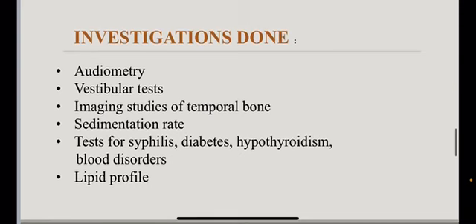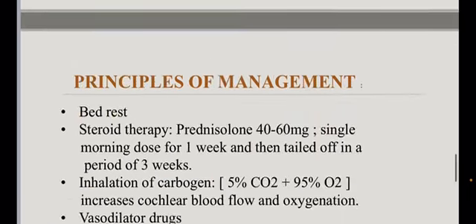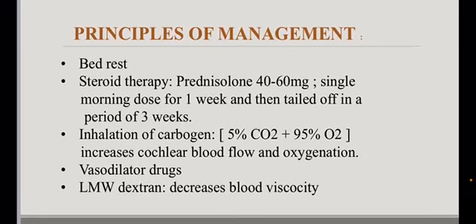The investigations done are audiometry, vestibular tests, imaging studies of the temporal bone, sedimentation rate, tests for syphilis, diabetes, hypothyroidism, blood disorders, and lipid profile.